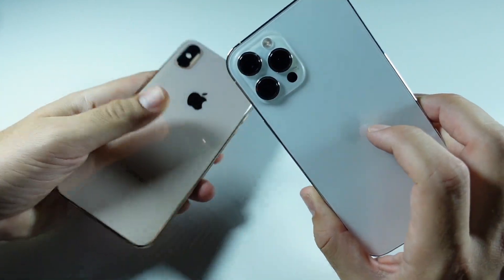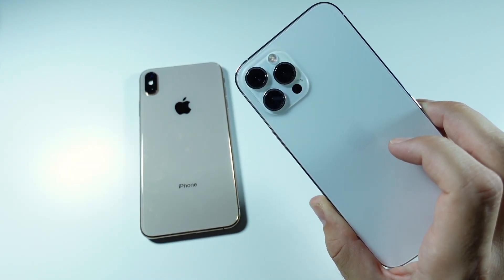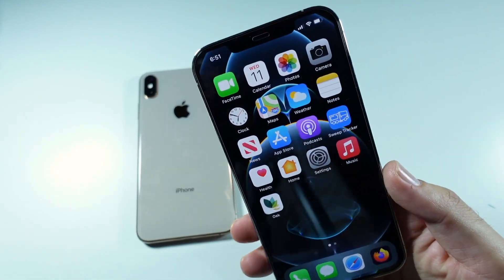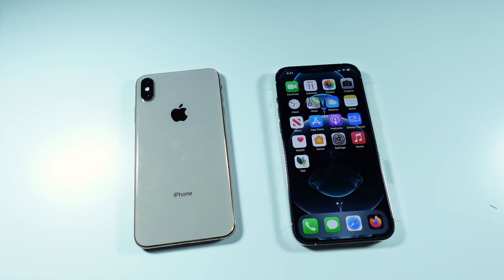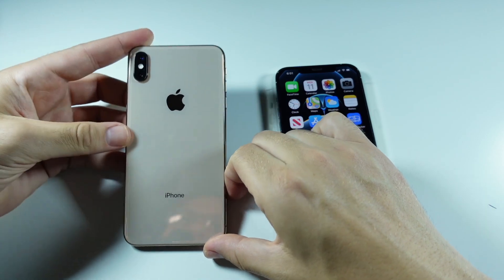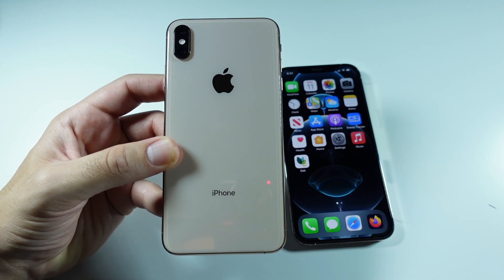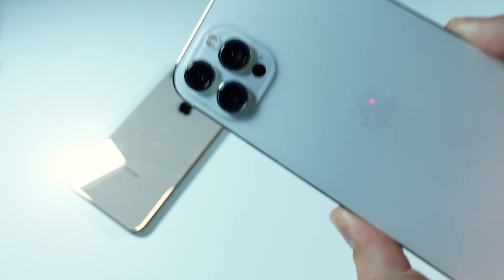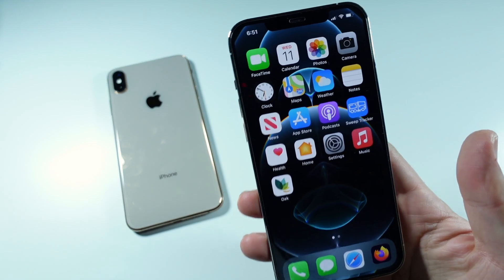We do have the 13 Pro Max incoming, and some people might have held off waiting with the 10s Max. The iPhone 12 Pro Max should be coming down in price as well, so this might be an upgrade you plan to do soon. Right now you can find the iPhone 10s Max for around $395 to $400, and the iPhone 12 Pro Max starts at $1,099.